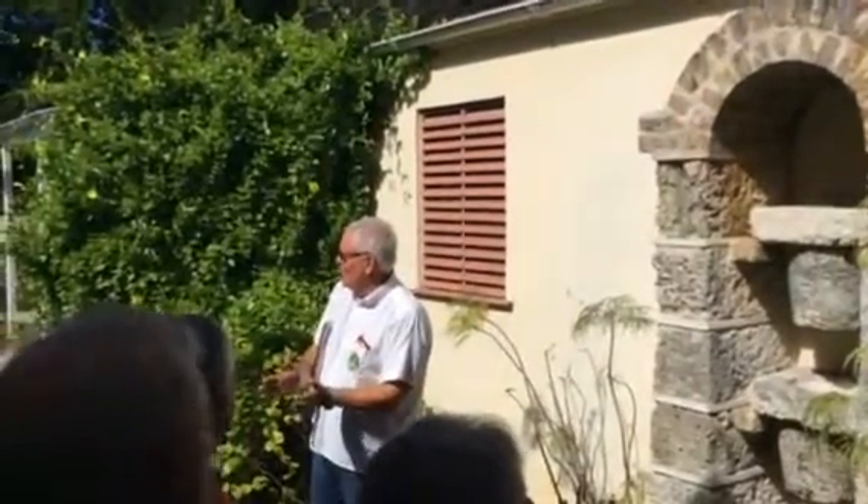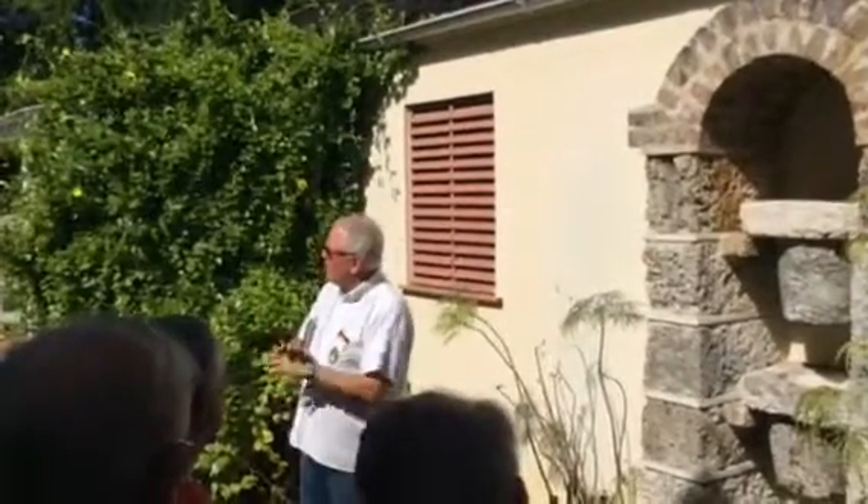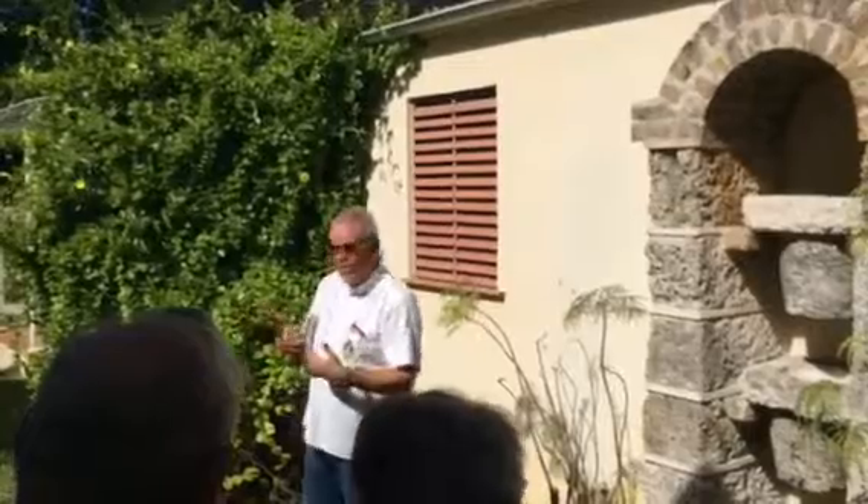That's why Barbados looks the way it looks — because the east coast is being carved out, because it's clay, and because it's the Atlantic Ocean pounding.